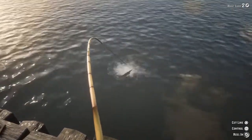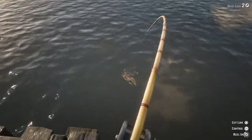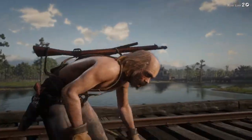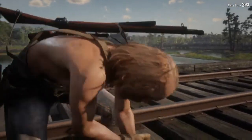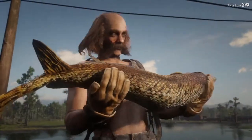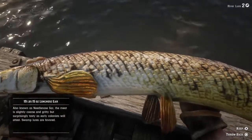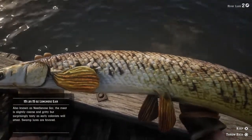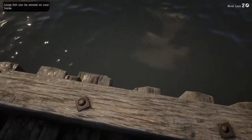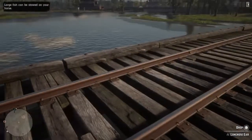One time I was fishing here, a train went by and my horse went flying because I didn't park him somewhere safe. Look at that fish — that's one beautiful long nose gar. 19 pounds 15 ounces! Holy shit, that's a big fish!